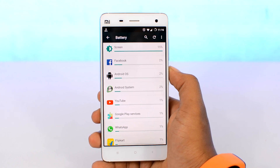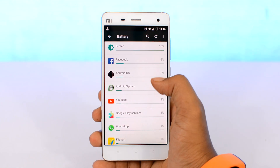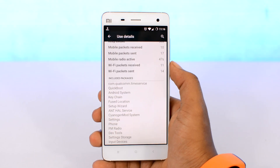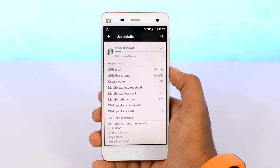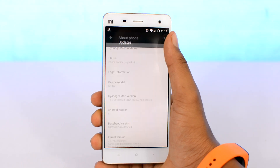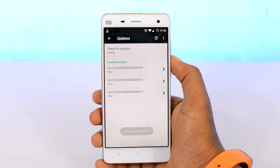Next up, we have Android OS and Android System. These are Android system processes — the things that make Android work — so there's not much we can tweak here. Just to let you know, slightly newer or more optimized versions of Android consume less battery compared to older versions. So it's always recommended to update your Android system if an update is available.